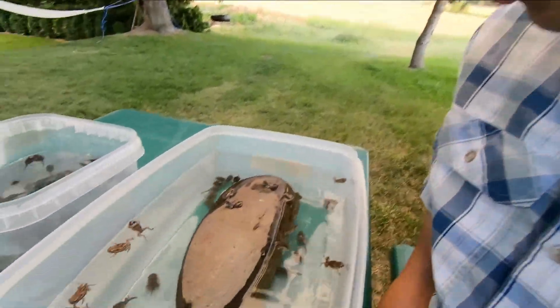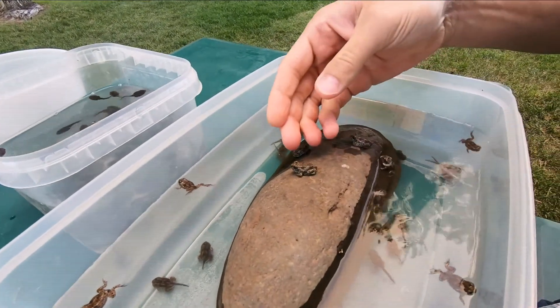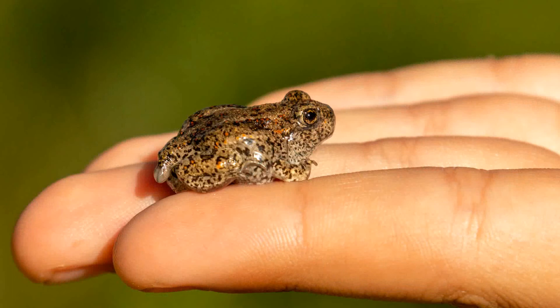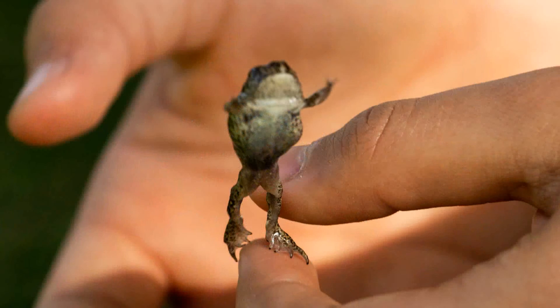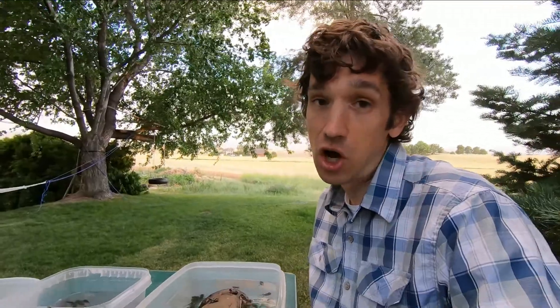These little toads will grow a little bigger — you can see how big this one is compared to my fingers. It's called a spadefoot toad because on its back legs it has some long toenails that are growing, and it uses those to dig its burrow. They will get a little bit bigger; they can be one and a half to two and a half inches long.